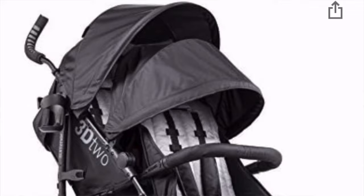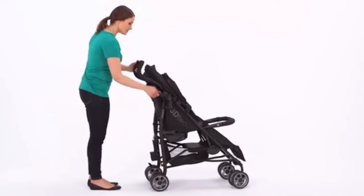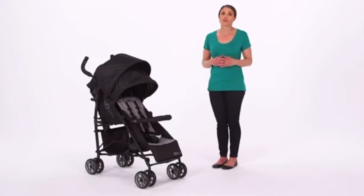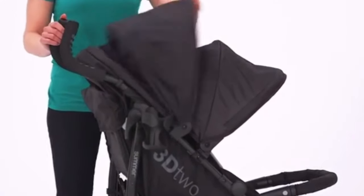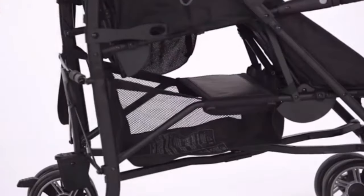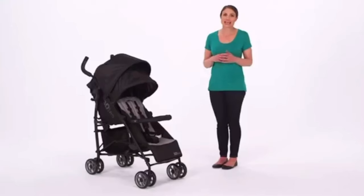Number two is the Summer Infant 3D 2 Double Convenience Stroller. This double stroller is as compact and lightweight as can be, offering parents with more than one child the ease and convenience of one-hand fold with auto-lock and carry strap. The stroller's stadium-style seating holds up to 75 pounds of combined weight and features two large canopies that adjust independently and a mesh peekaboo window. Smooth glide wheels and feature-locking front swivel wheels and rear wheel locks make strolling easier than ever.